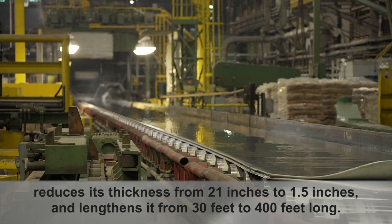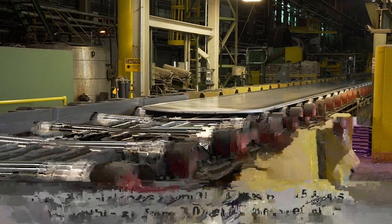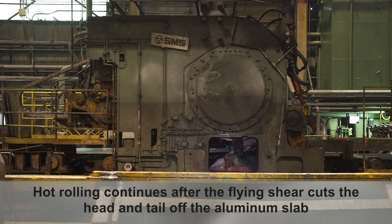This first stage of hot rolling, done when the ingot is about 900 degrees Fahrenheit, reduces its thickness from 21 inches to 1.5 inches and lengthens it from 30 feet to 400 feet long.